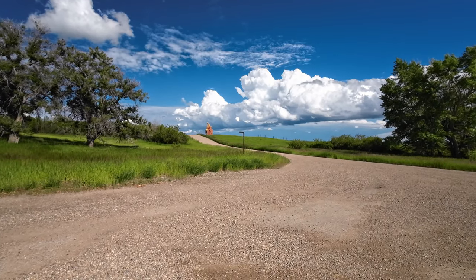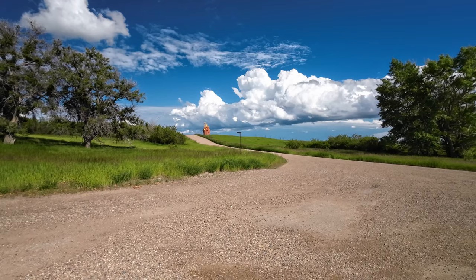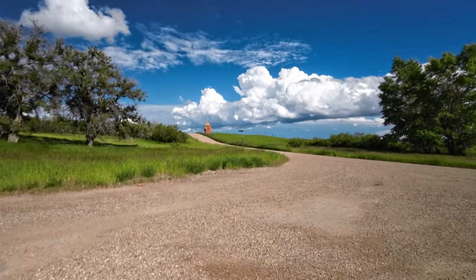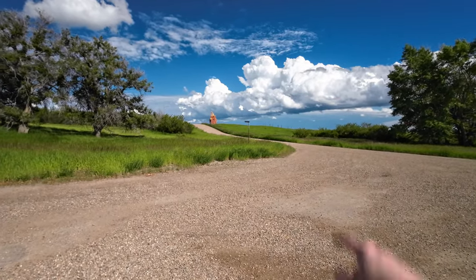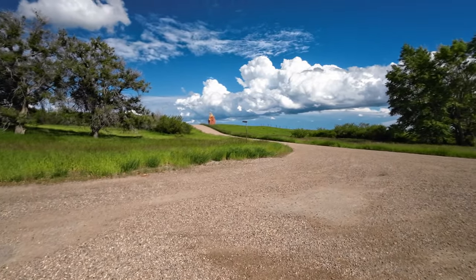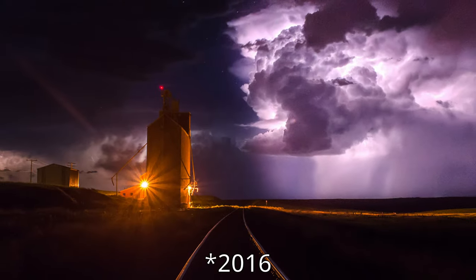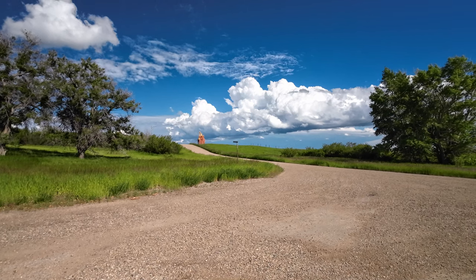Greetings all and welcome back to the channel and welcome to the tiny little hamlet of Admiral, Saskatchewan. Well, I don't know if it's a hamlet or a small village, but we're here. As you can see, we've got a grain elevator over there. I've got lightning at that grain elevator already — I picked it up in about 2013 or so.